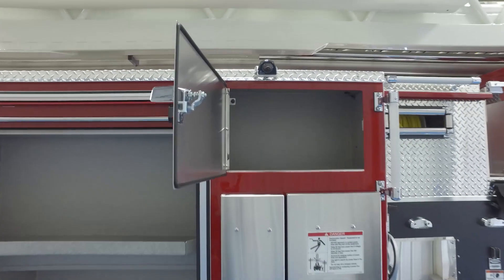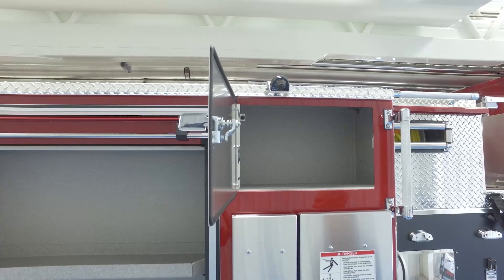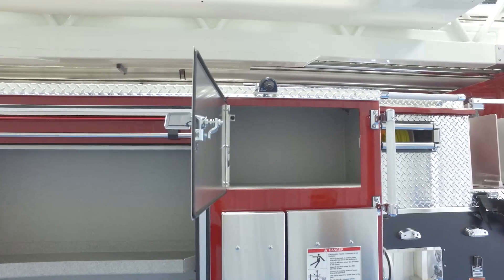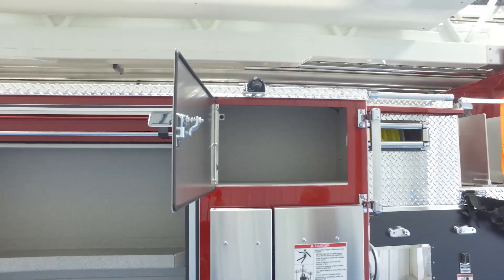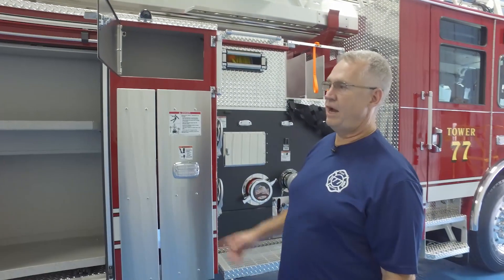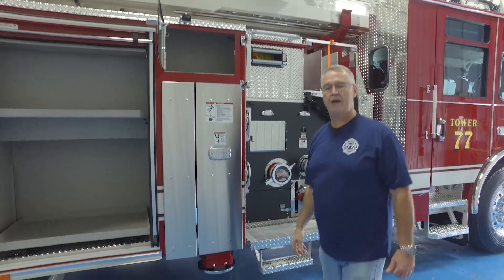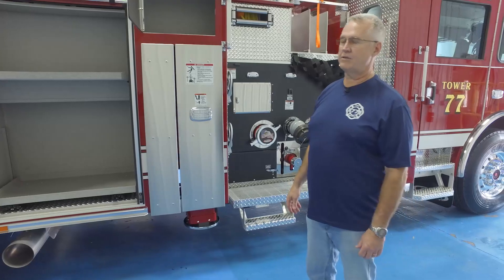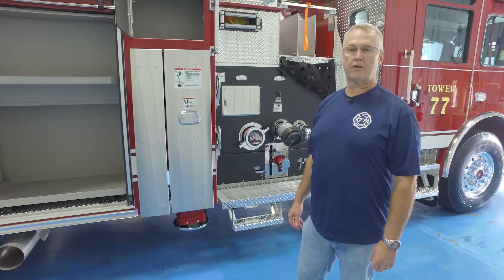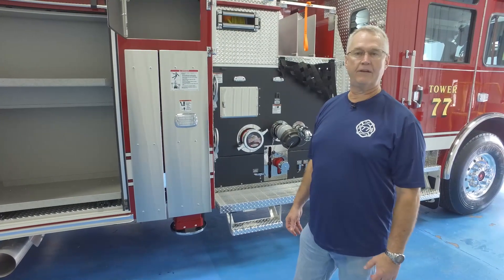We have a compartment up here that is new for us. There's an identical cabinet on the other side that has the generator circuit breakers and air pump. This empty side will probably be used to store water for firefighter refreshment. On all the outriggers, we have a camera system so the driver can pull up and utilize it for outrigger placement — a great asset that allows positioning without having to exit the vehicle.